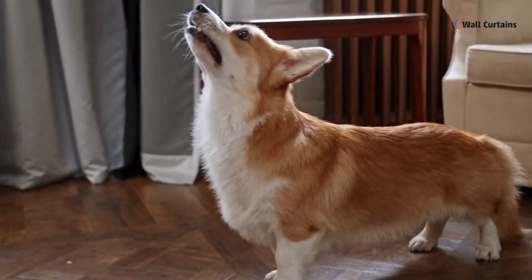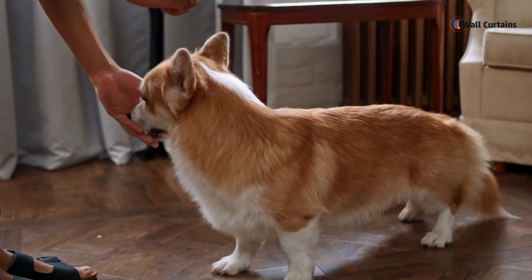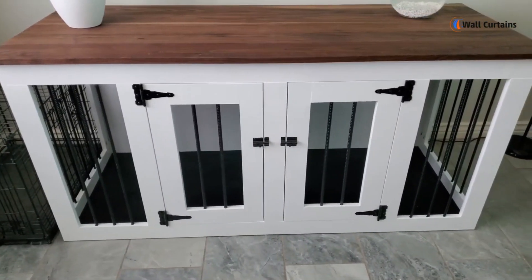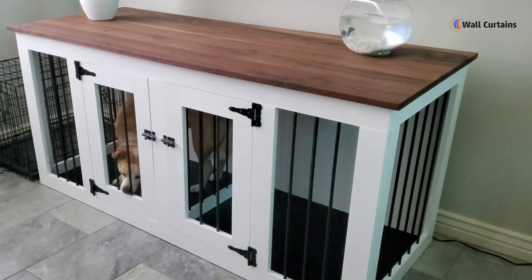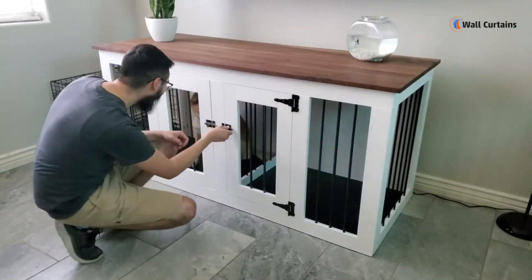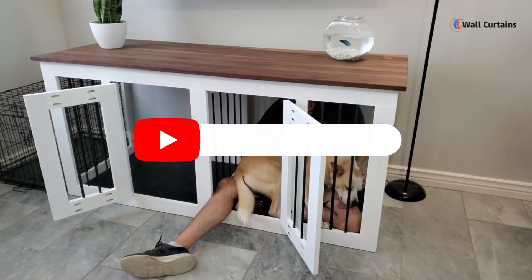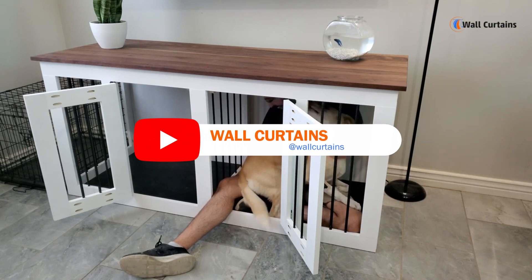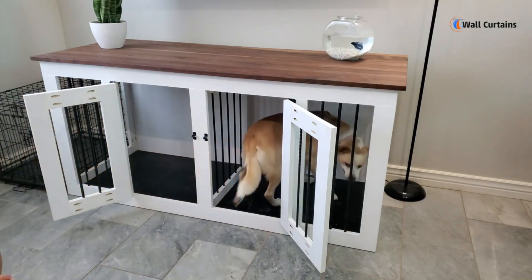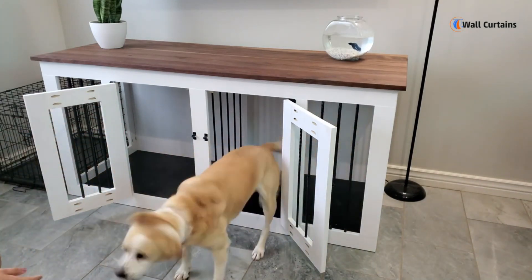And there you have it! Designing a home with your furry friends in mind doesn't mean compromising on style. By making thoughtful choices in flooring, furniture, decor, and even indoor plants, you can create a beautiful and pet-friendly space for everyone to enjoy. If you found these tips helpful, give us a thumbs up and don't forget to subscribe for more home design inspiration. Until next time — happy decorating and happy pet parenting!